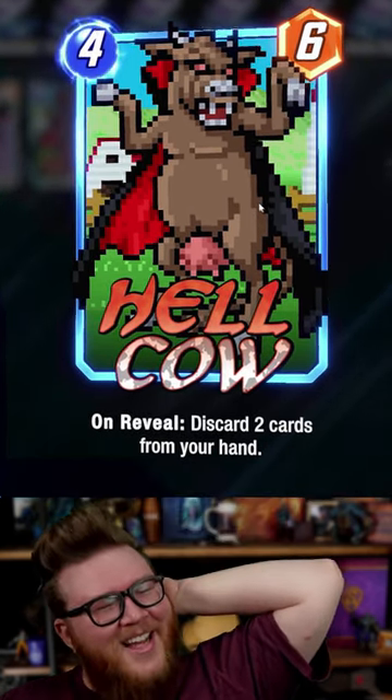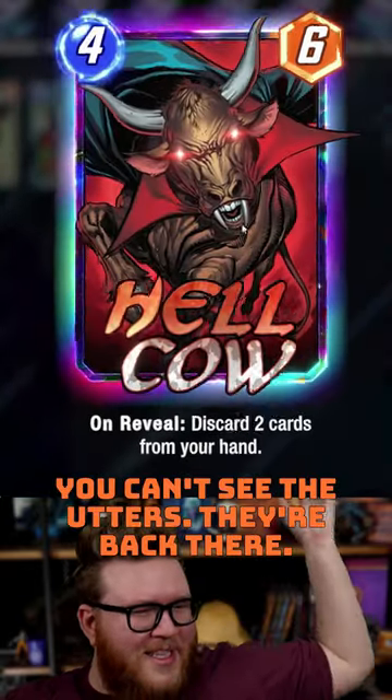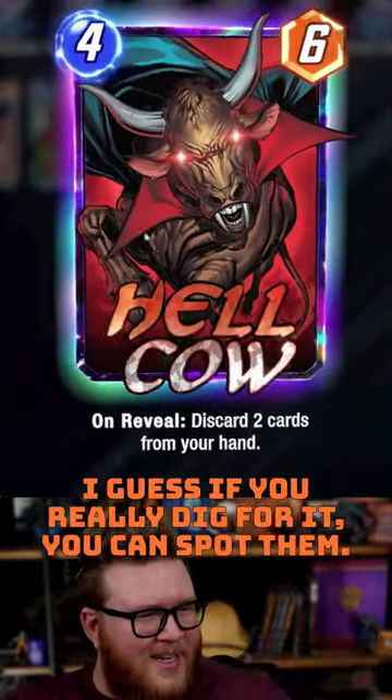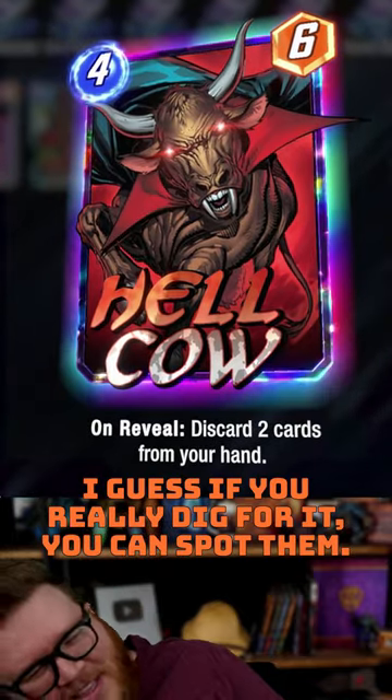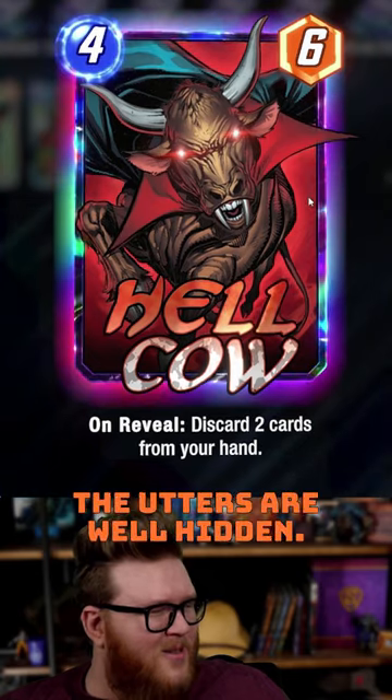...it was missing udders, or just changed the pose. In these designs you can't really see the udders — they're back there, and if you kind of look, if you really dig for it, you can spot them, but it's not obvious. The udders are well hidden.